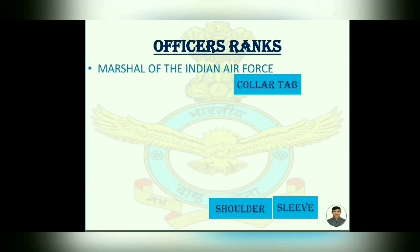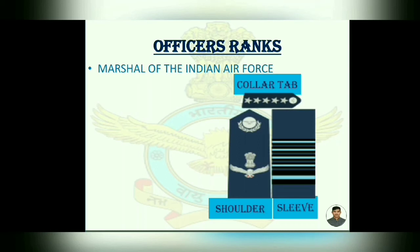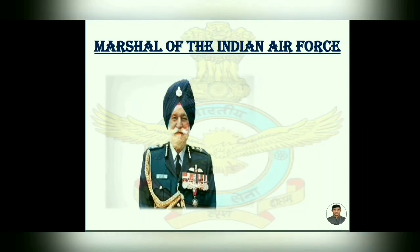Now, Marshal of the Indian Air Force. Shoulder is the same as Air Commodore. Sleeve — one strip is added. And collar tab has five stars. We have only one Marshal of the Indian Air Force — Arjun Singh.